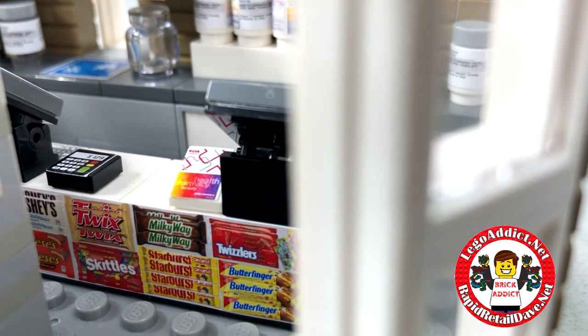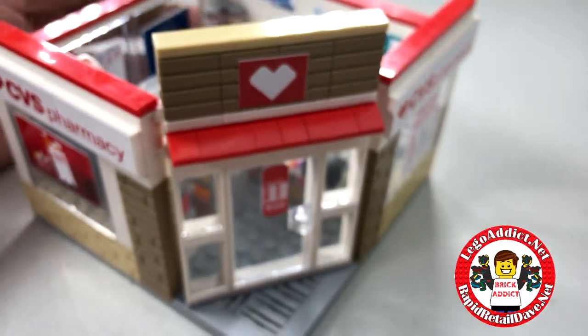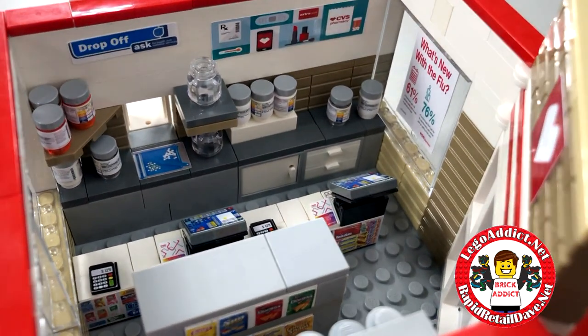We've got some Doritos, other types of chips, Ritz — things like that. Pan over to the right, you've got the register with tons and tons of candy. So let's have a look inside, shall we?